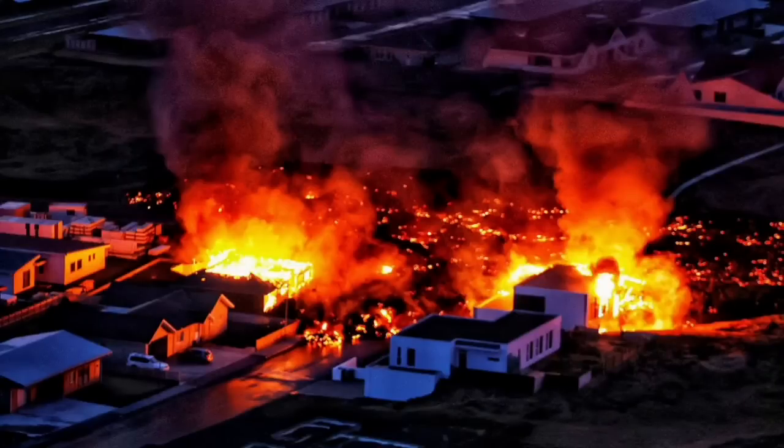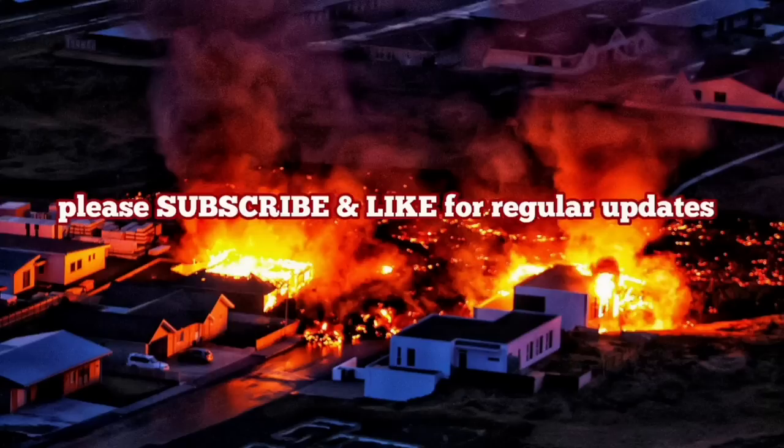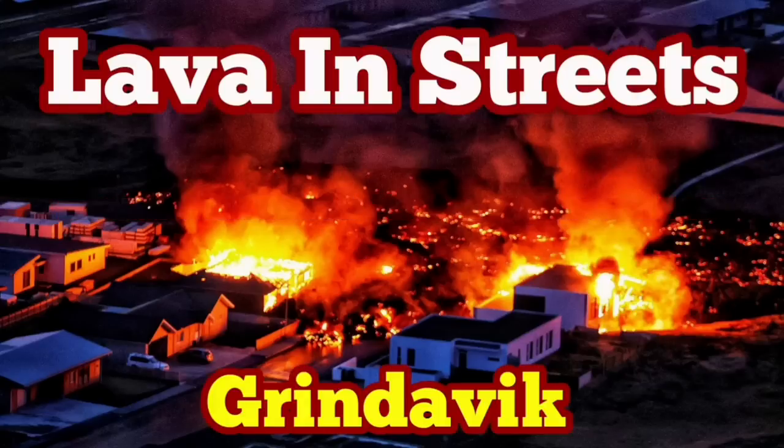This is a situation we had many years ago in the 1970s when one of those volcanoes erupted in Iceland. I have a video about this — I will play it for you now, showing how we saved that town in the 1970s.